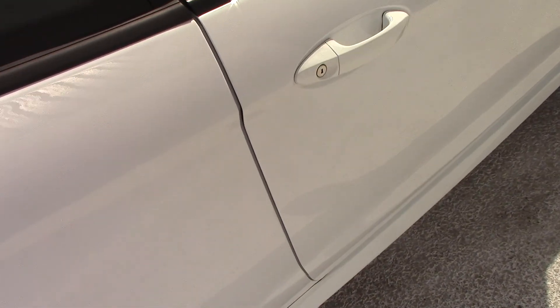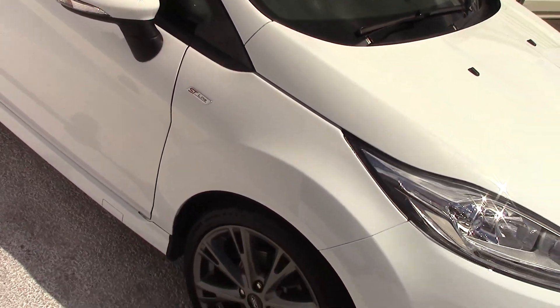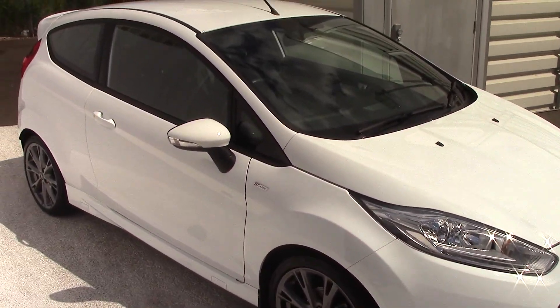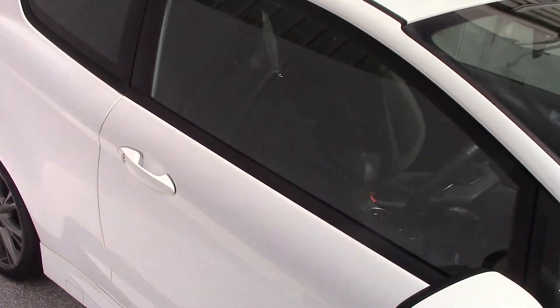As you'd expect with a 2017 with only 5,500 miles, it's absolutely lovely. The paintwork's beautiful. It's a really, really nice car this one — beautifully looked after. Let's have a quick look inside as well and see what features we have.